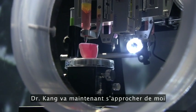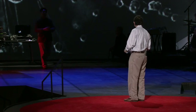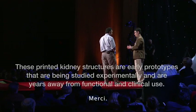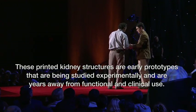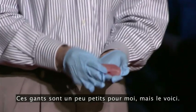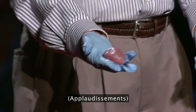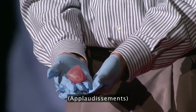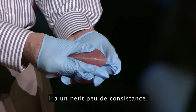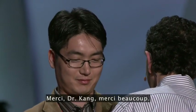Dr. Kang is going to walk on stage right now, and we're going to show you one of these kidneys that we printed a little bit earlier today. So here it is — you can actually see that kidney as it was printed earlier today. It has a little bit of consistency to it. This is Dr. Kang, who's been working with us on this project as part of our team.